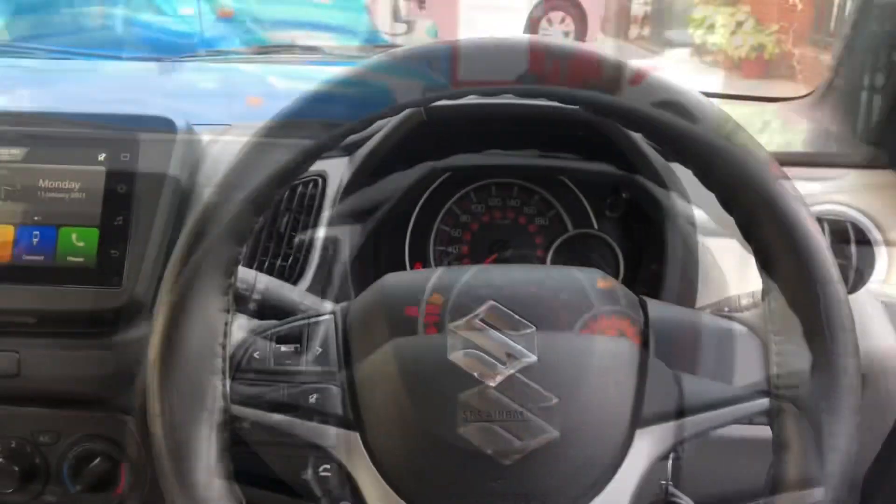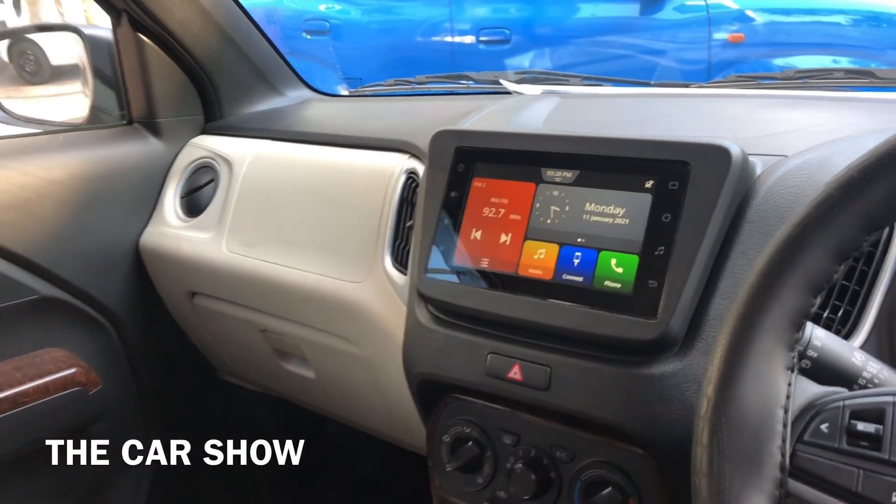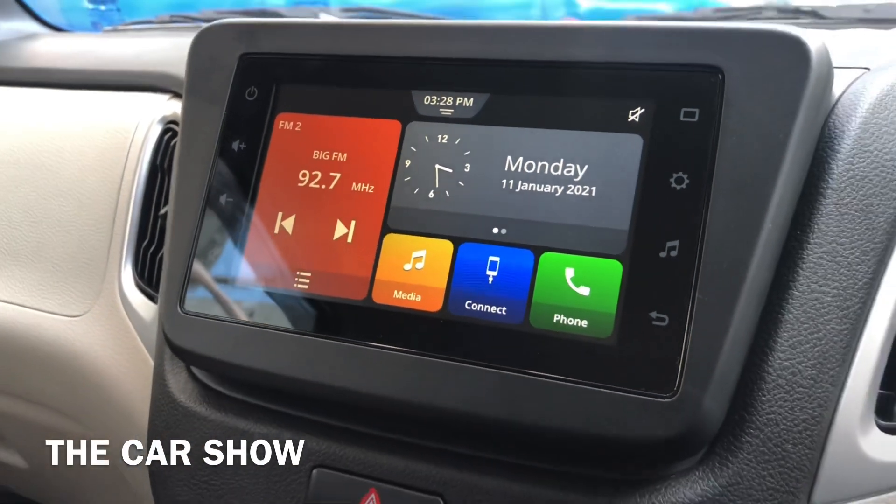जैसे कि यह automatic variant है तो नीचे आपको इसमें दो ही pedals दिये जाते हैं। यह है car का complete dashboard का look। आपको इसके अंदर black and beige color में interiors दिये जाते हैं। Dashboard के center में आपको इसमें मिल जाता है 7 inches का touchscreen infotainment system।